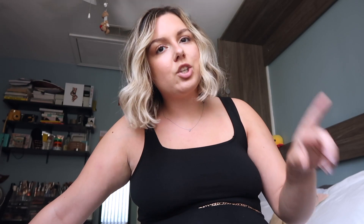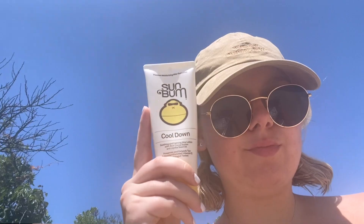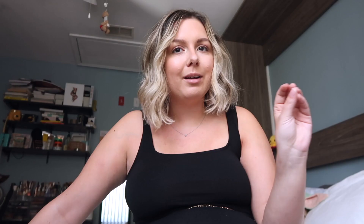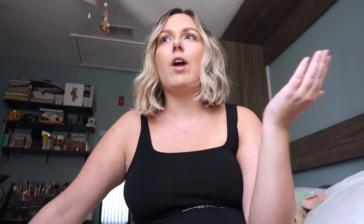When I leave the beach, I like to put on a cool-down lotion — really extra, but I think it helps soothe sunburn from getting worse. Then I do a post-shower lotion — it's a wet-skin one, so you put it on when your skin is wet, towel dry, no residue, and it helps give you an extra glow. I've gone to the beach like seven times this year so far.